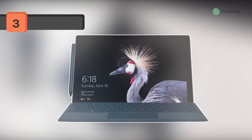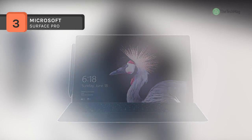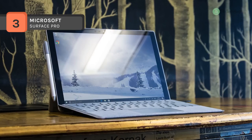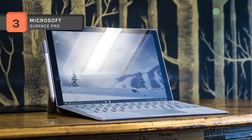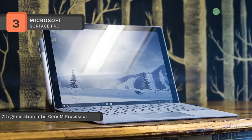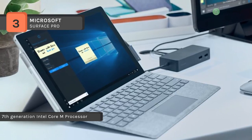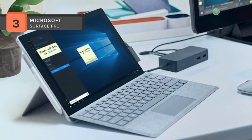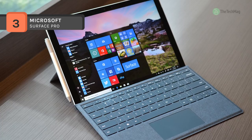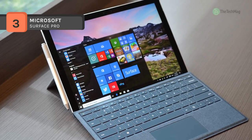Microsoft blends the portability of a tablet and the performance of a laptop with the Surface Pro 12.3-inch 128GB. Weighing merely 1.70 pounds and measuring just 0.33 inches thin, the Surface Pro packs a 7th Gen Kaby Lake 2.6GHz Intel Core i5-7300U processor into a magnesium casing with a silver coating. Use the multi-position kickstand and the added Platinum Surface Pro Type Cover to turn the Surface Pro into a laptop. The modernized Surface Pen, sold separately, offers up to 4096 levels of pressure sensitivity.